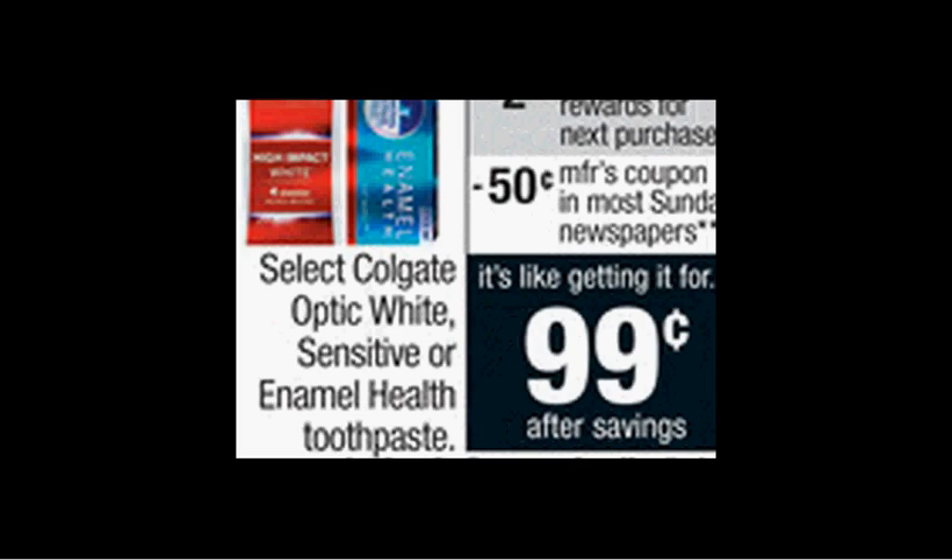The Colgate Optic White or Enamel Health toothpaste is on sale for $3.99. When you buy one, you'll get $2.50 back as an extra care buck. There's a $0.75 off coupon found at Colgate.com. If you buy one and use the coupon, you'll pay $3.24 out of pocket and get the $2.50 back.